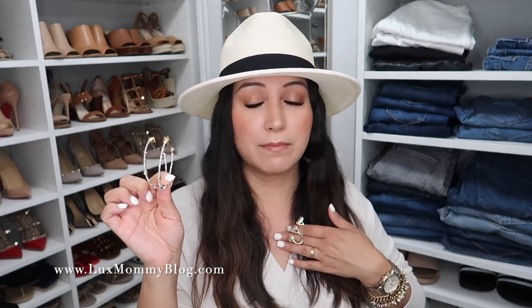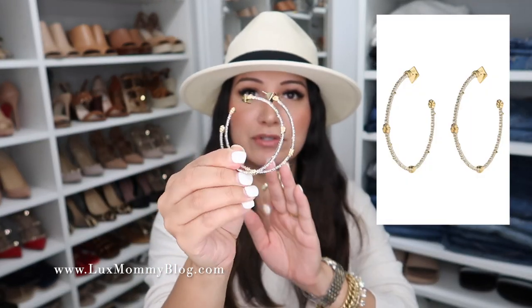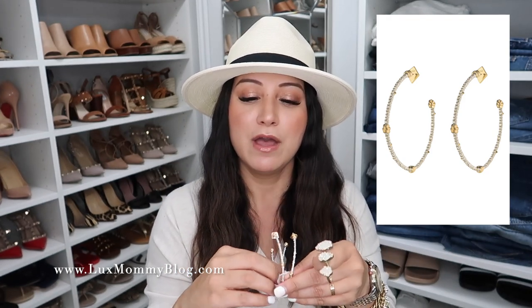I also have to mention these earrings again — I think I included them in last month's favorites too. If I were an earring, I would be these. They are two-tone, have a little bit of bling, and are the perfect everyday size. They're lightweight and so good. These are definitely more of a splurge — I think they're over a hundred dollars — but I highly recommend them if you're looking for a gorgeous pair you can wear every single day with gold, silver, or mixed metals.